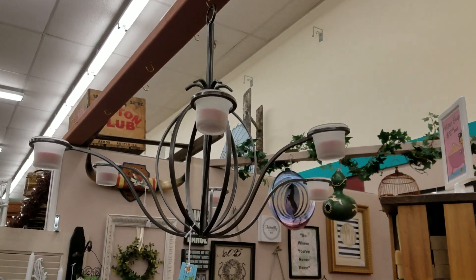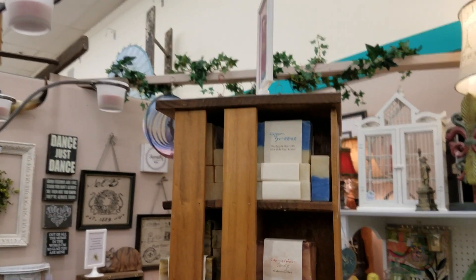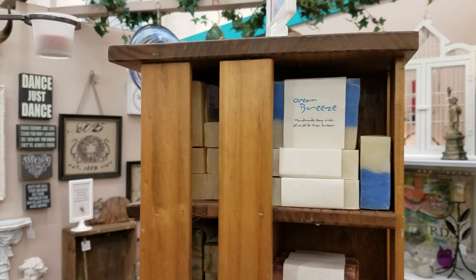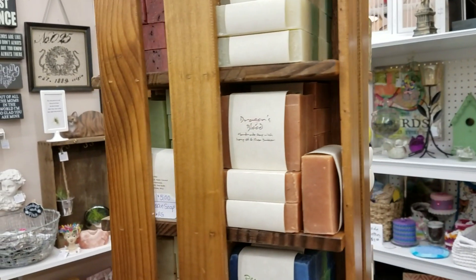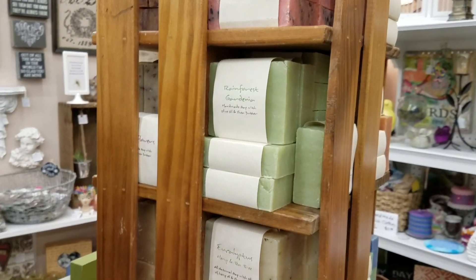Up here you'll remember this stuff from previous videos. I wanted to show you the display we're using for the soap. This will hold 200 bars of soap — in each cubby I can hold 10 — and it does spin, which is awesome. Whenever you walk into the booth, since this is at nose level, you immediately smell the soap.